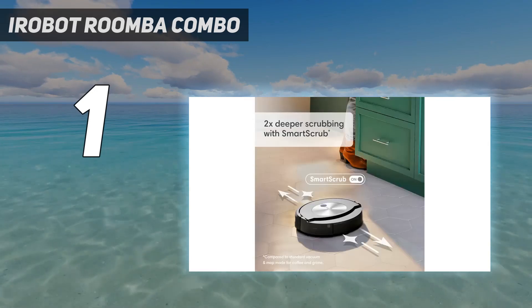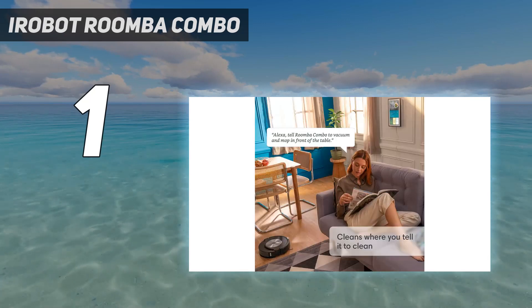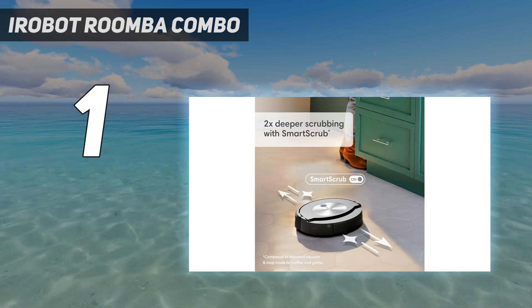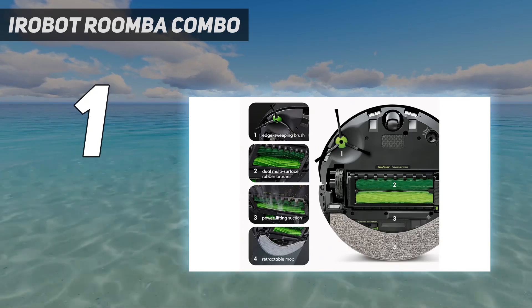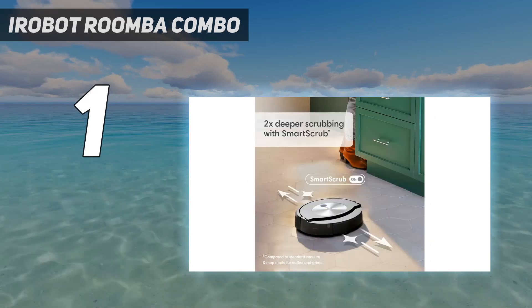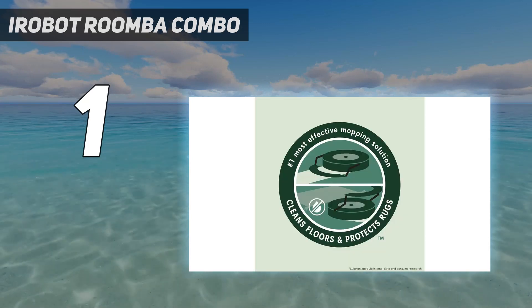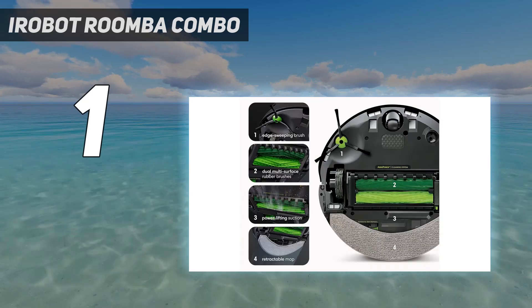We found that it vacuumed very well and mopped much better than many combination models, but we did have some problems with dry spillages such as oats — the brush attachment threw them around rather than brushing them up. The Roomba works with all the key smart speakers, and its app is both intelligent and easy to use. It maps your floor plan and enables you to create specific cleaning zones, and it's constantly checking and learning. It'll send you a notification if it thinks a particular space needs more attention. The Roomba is mainly very quiet, but the self-emptying feature is loud at 90 dB, albeit only for 10 to 30 seconds.